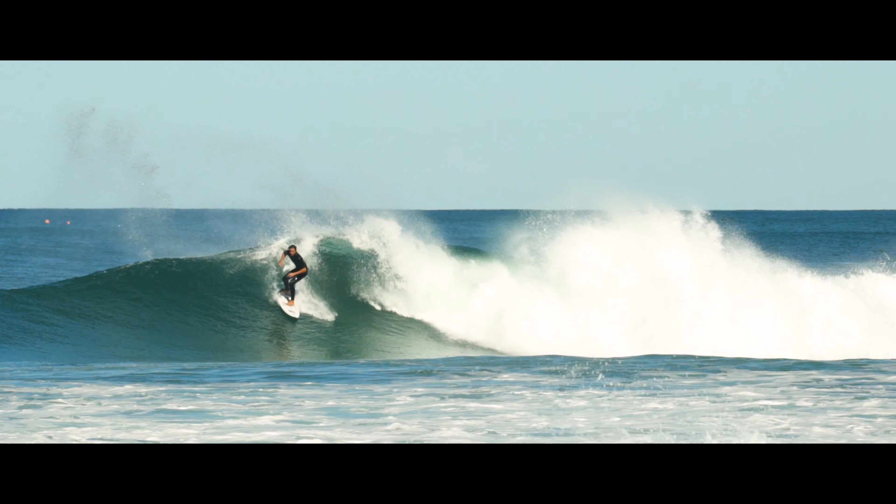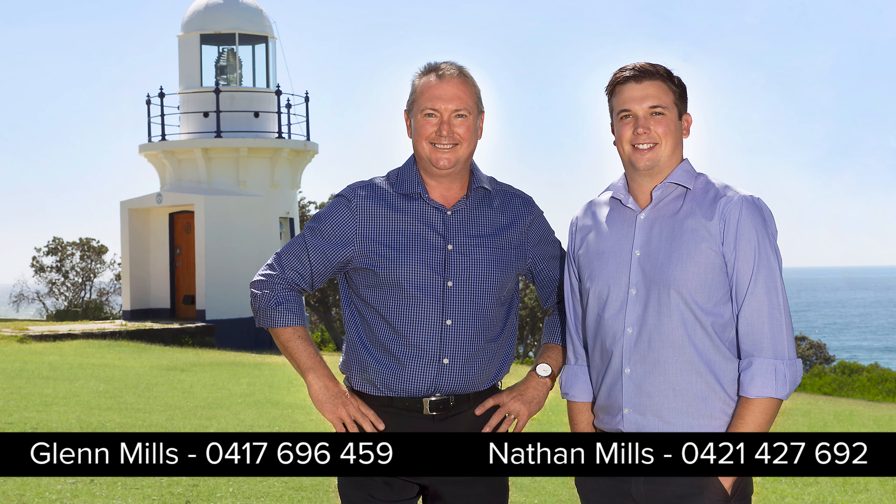Homes of this calibre are rare to find. Contact Glenn or Nathan Mills for more information.